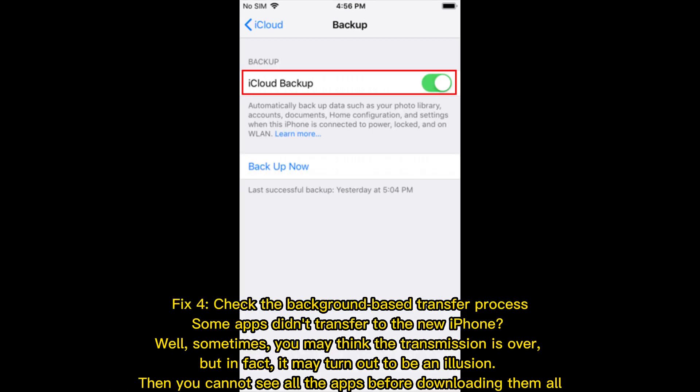Fix 4: Check the background-based transfer process. Some apps didn't transfer to the new iPhone? Sometimes you may think the transmission is over, but in fact it may turn out to be an illusion. You cannot see all the apps before downloading them all.